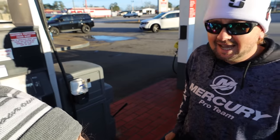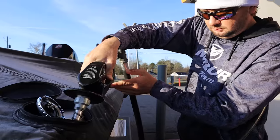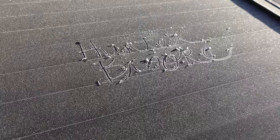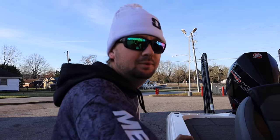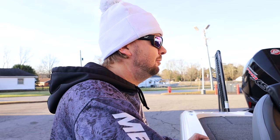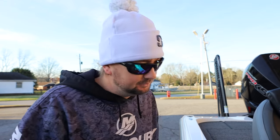Look how cute those colors are — those gas prices ain't cute though. Put 50 gallons in this boat at three dollars a gallon. If I can write my name in ice on the back of the truck, it's probably too cold to go fishing. It was 28 degrees this morning — gonna warm up to maybe 37 or 38 by the time we get out. I've been fishing in negative 10 degrees before, but I'm from central Alabama and the 30s is pretty dang cold for me.